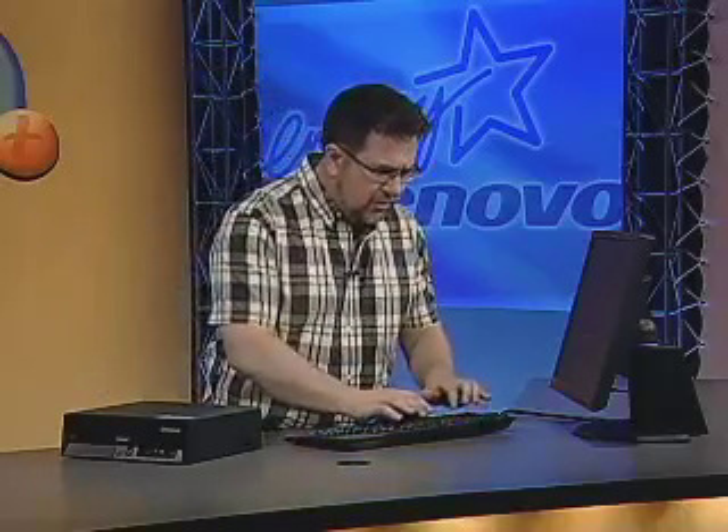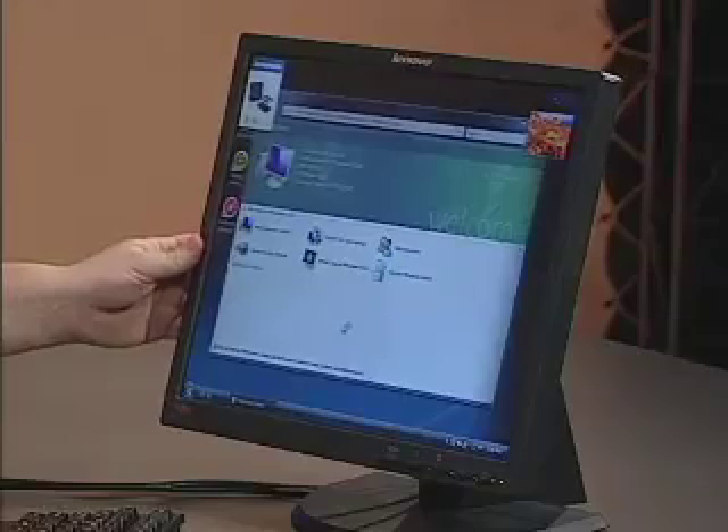Lenovo also has a great set of desktop tools included with all of their desktop computers — similar to the notebook tools we've looked at previously. We'll take a look at those ThinkVantage tools in a second. But before I do, I want to mention that if you have an energy-efficient computer, you should also look for a matching energy-efficient monitor. This is the ThinkVision L19-3P — it's also Energy Star 4 compliant and uses about half the power of traditional CRT displays, so you've got a great-looking monitor that's also very energy efficient.